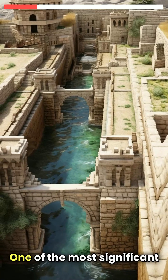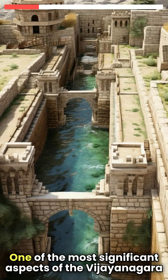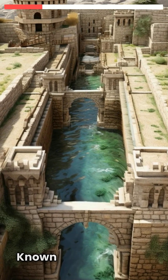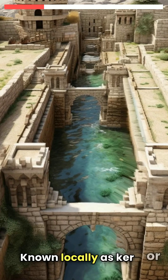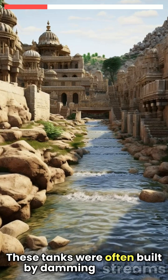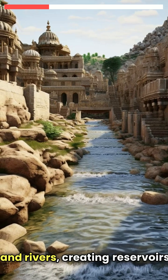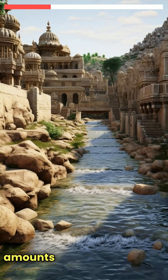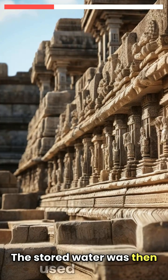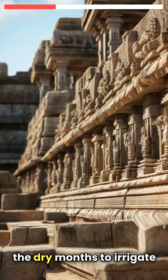One of the most significant aspects of the Vijayanagara irrigation system was the construction of large tanks, known locally as Kher or Sagala. These tanks were often built by damming streams and rivers, creating reservoirs that could store substantial amounts of water during the monsoon season. The stored water was then used during the dry months to irrigate fields.